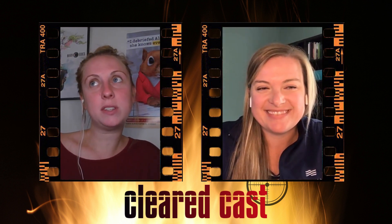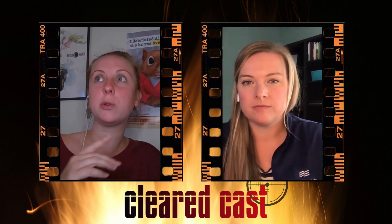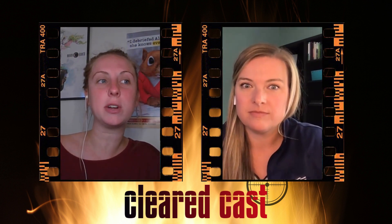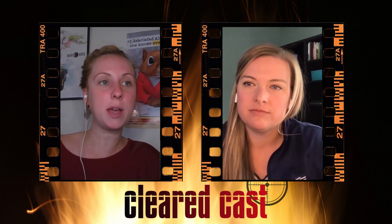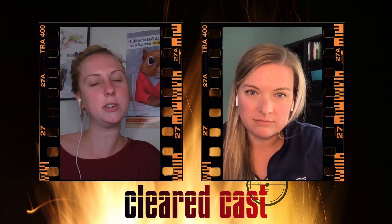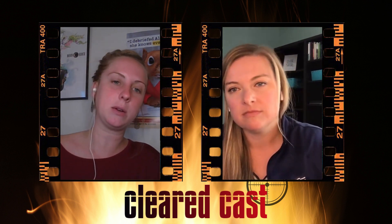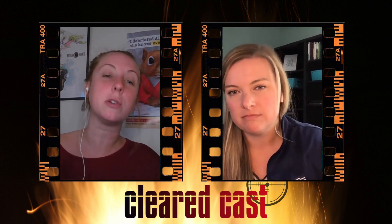One thing I'll say throughout the SF86, especially in the comments where it's freeform: avoid acronyms. Share that extra information, but if it's an acronym that a background investigator isn't going to understand — something from a field they aren't necessarily involved with — just avoid it, spell it out, and use those comments.